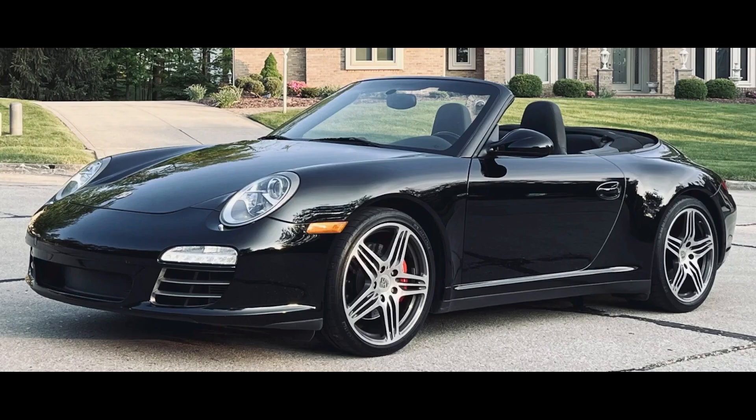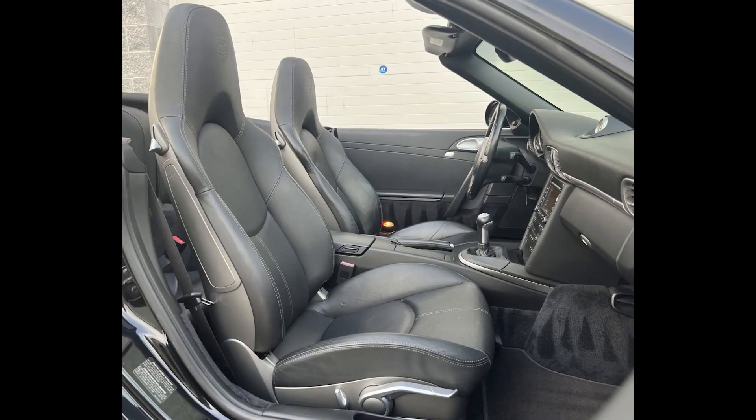Another black C4S, this a 2010 triple black Cabriolet with 59,000 miles sold for $53,000. I spoke earlier about my affection for 997s, and that applies to C2s, C4s, and C4Ss as well. But I don't have the special fondness for 997 C4S's as I do 996s. This was well sold. I'll show more and talk about the 996 versus 997 C4S in today's short video.